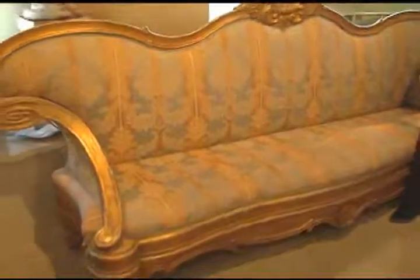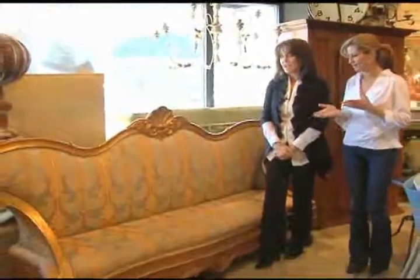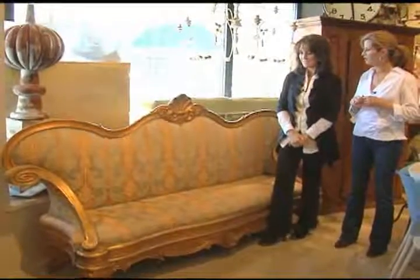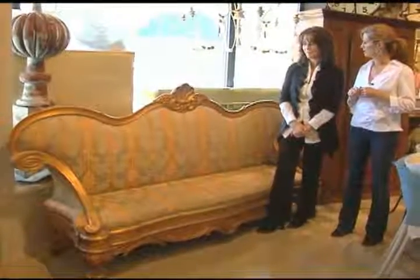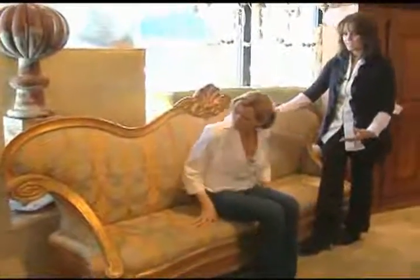One of the first pieces noticed upon walking in is an Italian Rococo style sofa — gilded. Melissa found it in a Paris shop and absolutely fell in love with it; she'd never really seen anything like it. It dates to the early 1900s. In terms of price, it's one of the most expensive pieces in the store, running in the high teens. It's so big and grand — it almost reminds you of The Lion, the Witch and the Wardrobe.